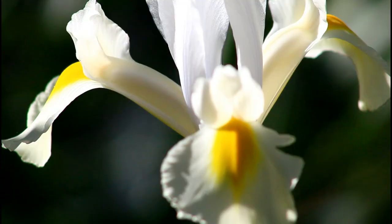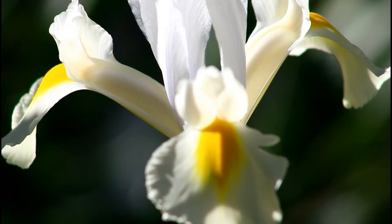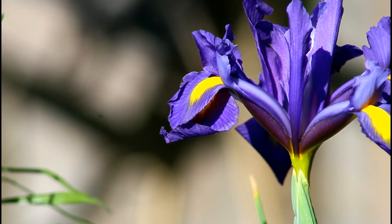Today I'm taking a look at these Dutch irises. I want to say the variety is called 'Cream Beauty' or something like that — I don't remember the name honestly. I thought it was interesting to see that some of these actually came back, because usually people treat Dutch irises as annuals.